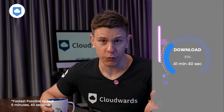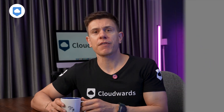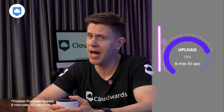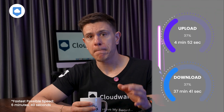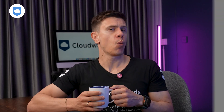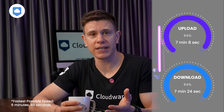The free plan was disastrously slow for downloads, taking over 40 minutes — one of the slowest I've seen from any cloud storage service. Uploads were not so bad but not quick either, coming in at just shy of 9 minutes. In contrast, the paid plan was one of the quickest I've seen: uploads took just over 7 minutes and downloads just short of 7.5 minutes.